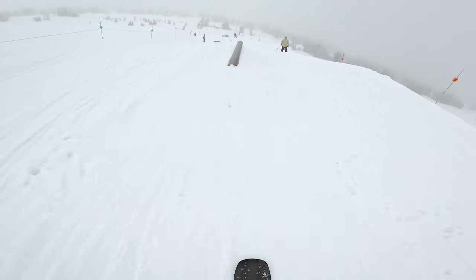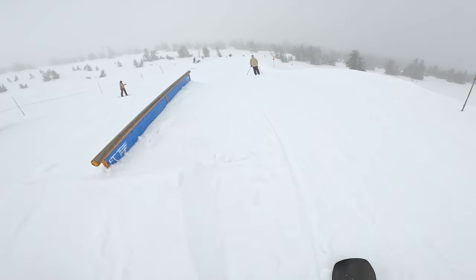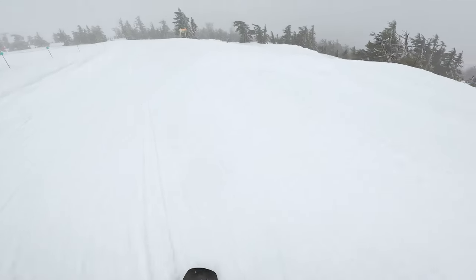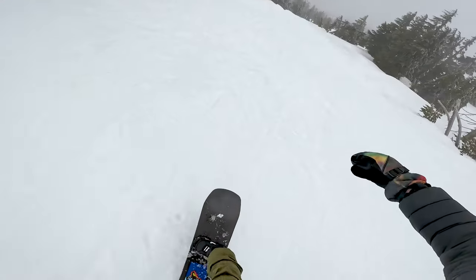Let's try a little front one off of the tube. Maybe a little backside 50-50. A bomb hole into the ollie.